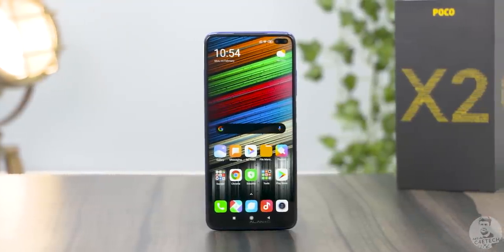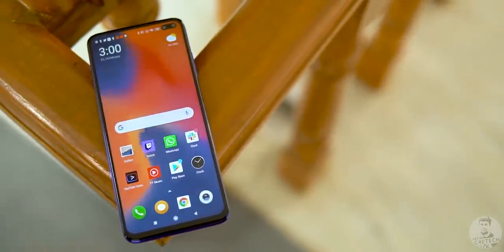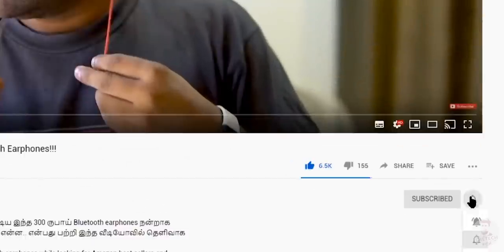So this is my version of what the Poco X2 could be. Do you agree or disagree? Let me know in the comments below, and tell us what you think about this phone. If you like this video, please give a thumbs up, subscribe, and press the bell button. This is Anandhan from C4E Tech Tamil. Bye.